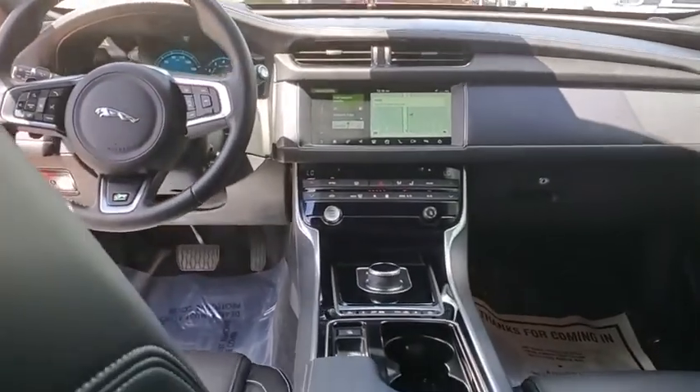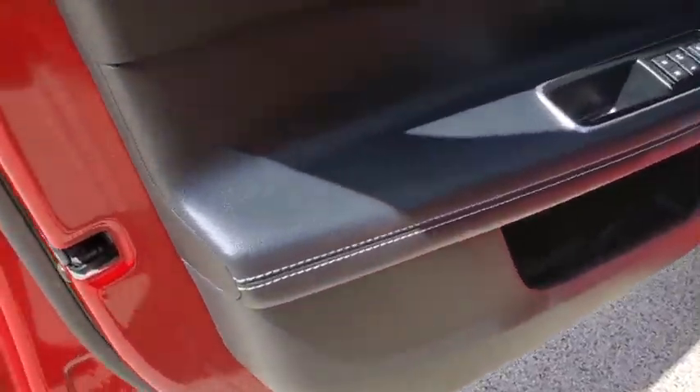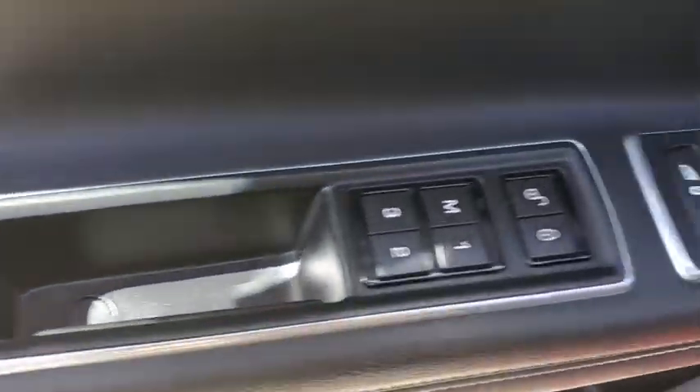Heated front seats, heated steering wheel, rear window defroster, trip computer, power windows, security system, brake assist, power moonroof, remote keyless entry, panic alarm.